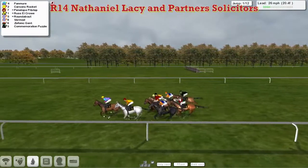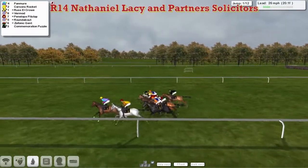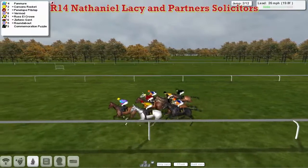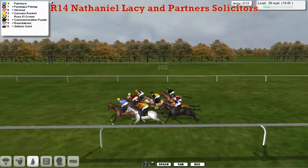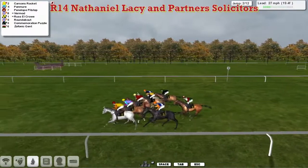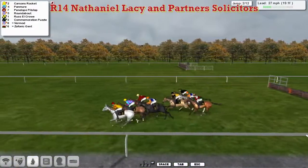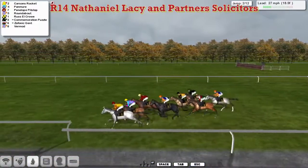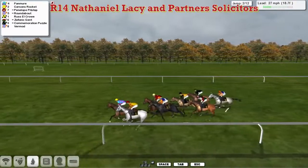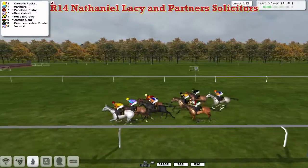Only four lengths off the leader, and now Pan Muir has gone to the front. It's Pan Muir pulling hard in front, from Carson's Rocket in second for Paul Rhodes. Then comes Penelope Pitstop on the outside, followed by the second of the greys for Alex Cherry. Russell Crowe is in between horses, with the yellow colours in the black cap. On the rail we have Roundabout for Alex Cherry. There's only four lengths first to last. A mistake there by Zephonic Gent as he drops to the back of the field off that slow jump.